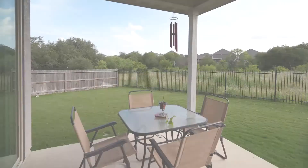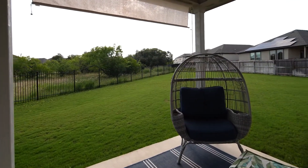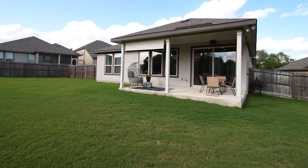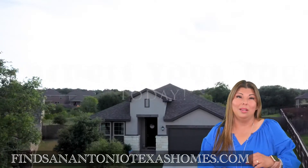Gorgeous backyard with a beautiful view to the green belt. Make this your own backyard paradise. Four-side stucco exterior and so many more features in this home. I hope you enjoyed this home. You can find this home and many others at FindSanAntonioTexasHomes.com.